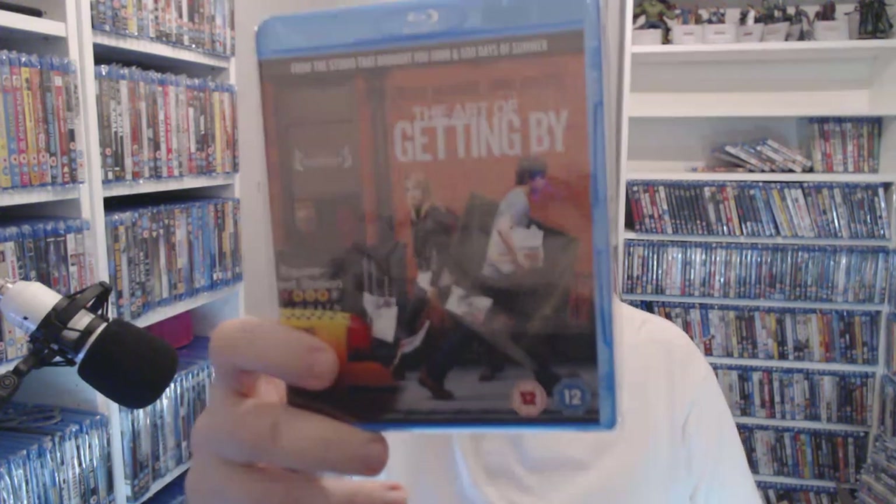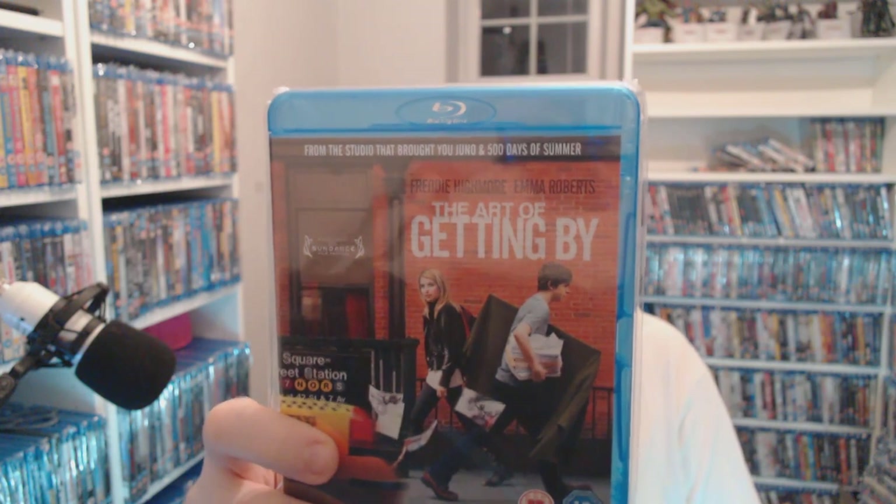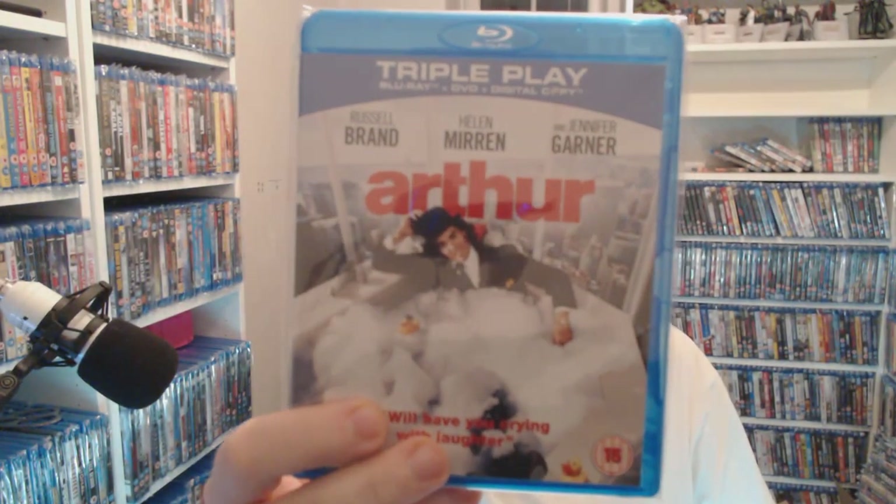I've been getting a few more arty farty ones. I'm not a cultured person, but this cost me a pound and it's like four pounds as cheapest you can get it now — The Art of Getting By. Something's happening in the old art section. Arthur — classic film — 50p. I really want the original Dudley Moore ones at some point as well.